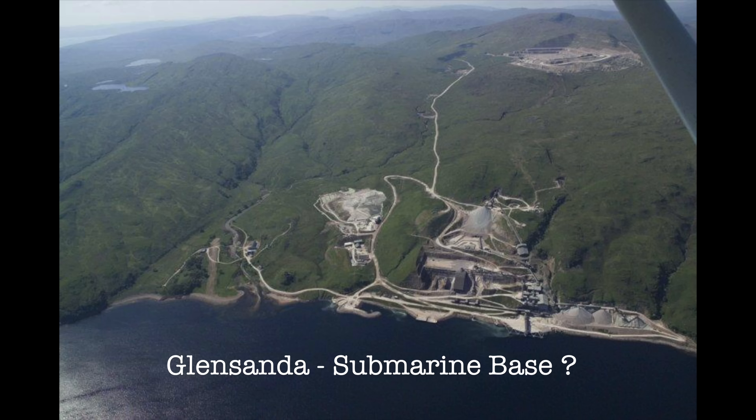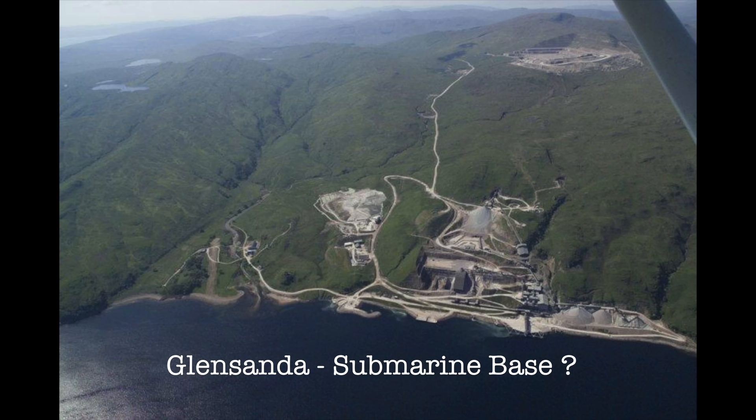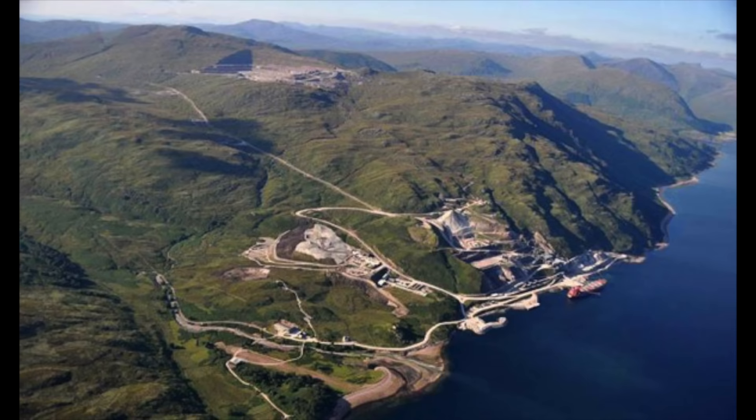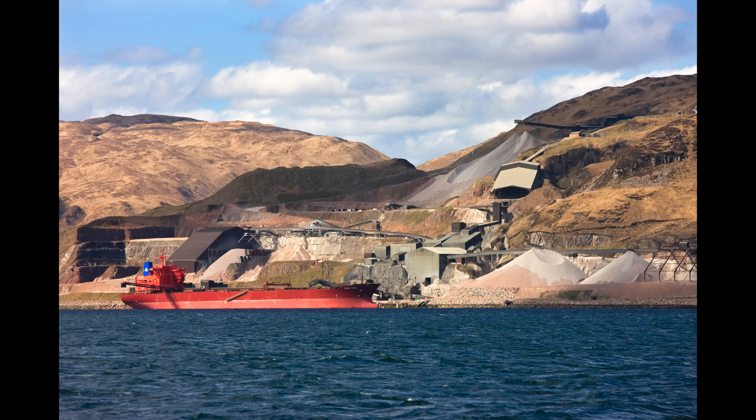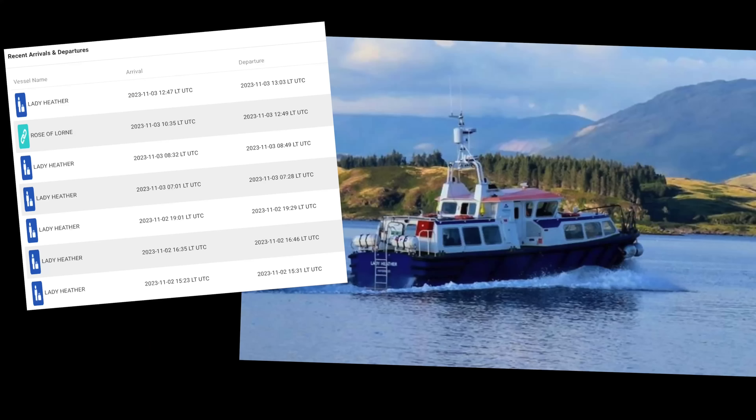Oh, I get it. Glensander has all the attributes for a secret submarine base. Let's go through them. Here it is — it's massive. And hang on: you can't go there. There are no roads. It is completely cut off — it's in part of Scotland with no vehicle access. The only way to get to Glensander quarry is by a daily shuttle service, actually operated by the military. Here's the log of the boat that goes from Oban out to the Glensander quarry. Obviously it's just full of people doing quarrying — or is it?